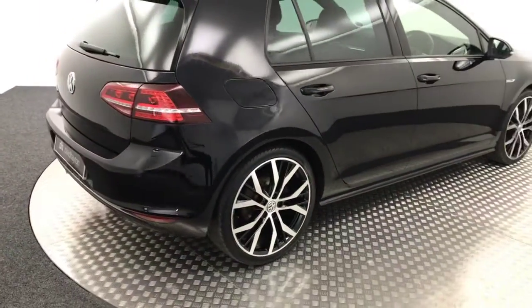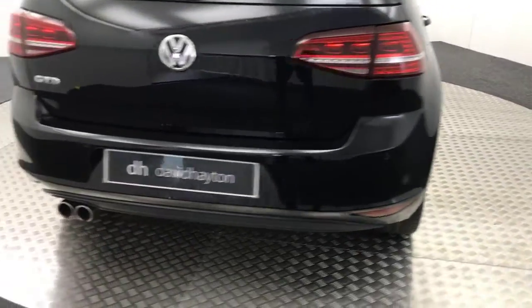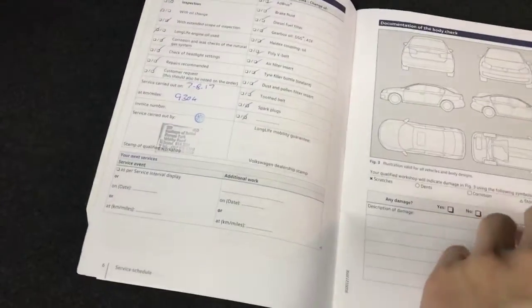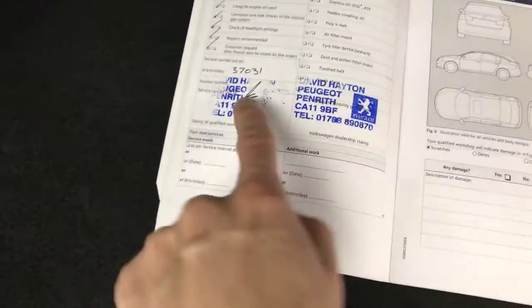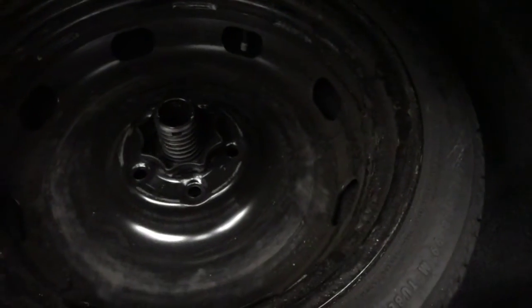Just letting it come round to the back. We've got reverse sensors and you've got the twin tailpipes there. Just to show you in the boot — it's got a really decent sized boot here. We've got a full stamped service history, and we have just serviced the car as well. It's got two keys. It's had one previous owner and I've got all the handbooks present in the wallet. And it does have a space saver as opposed to an inflation kit.